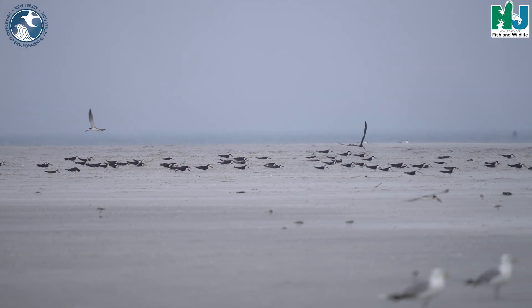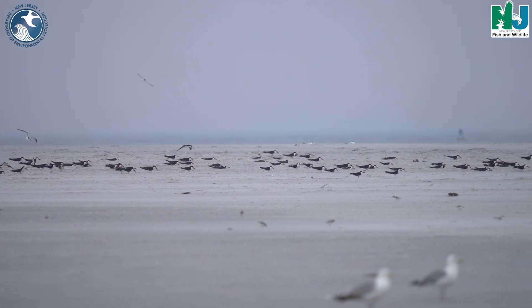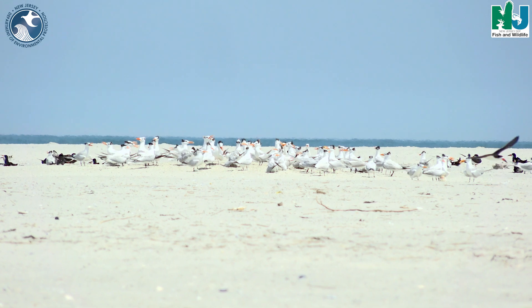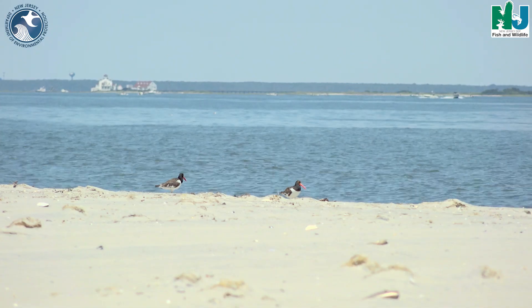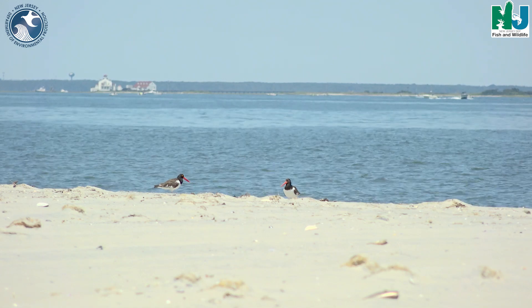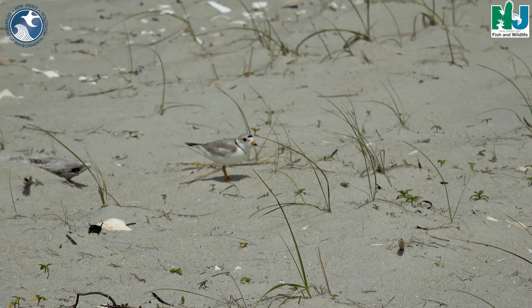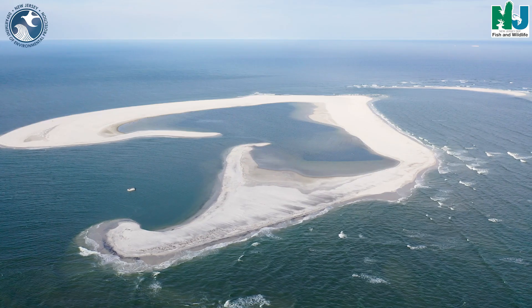So far this year, Horseshoe Island has had over 2,000 birds nesting on it — an incredible number, exceeding what we had last year. And again, it speaks to the importance of trying to conserve and protect this island from human disturbance.